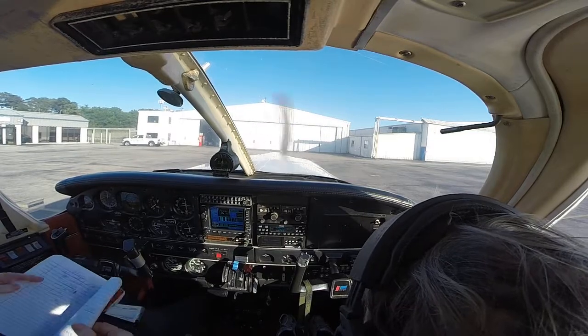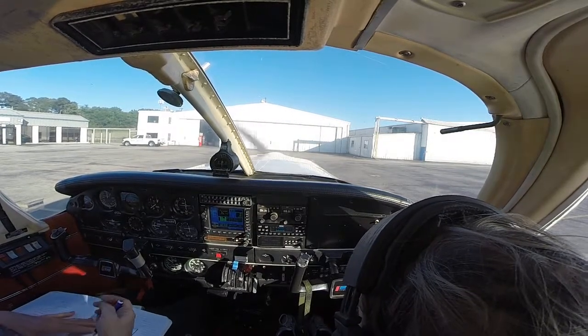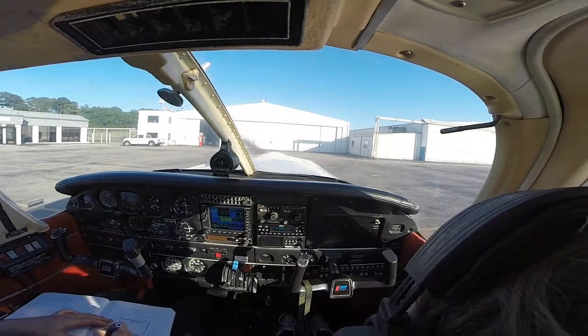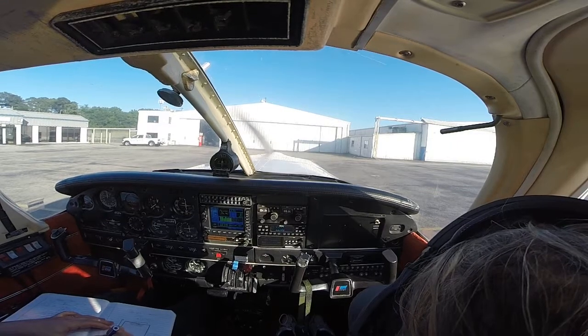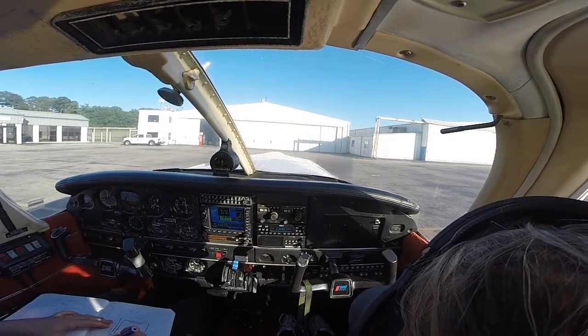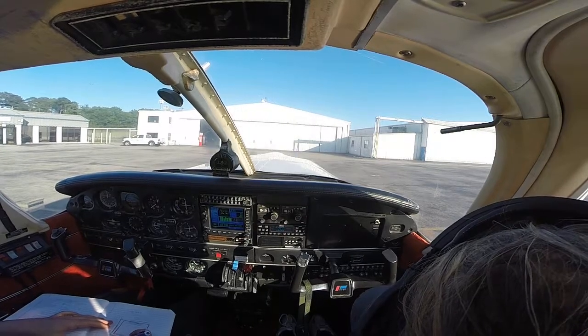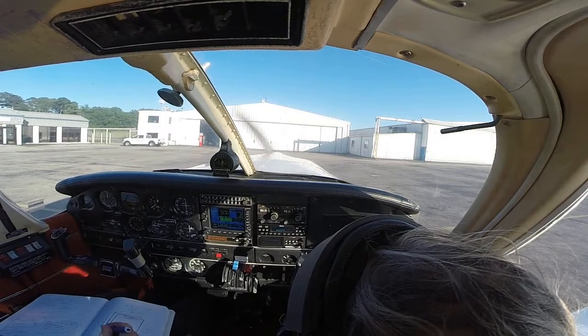Birmingham ATIS information India. Time 2253 Zulu observation. Wind 310 at niner. Sky conditions better than 5,000 feet. Temperature 22, 0.2. Altimeter 3016. Simultaneous operations intersecting runways in use. Arrivals to expect visual approaches runway 24 or runway 36. Land and hold short operations in effect. Advise on initial contact you have India.